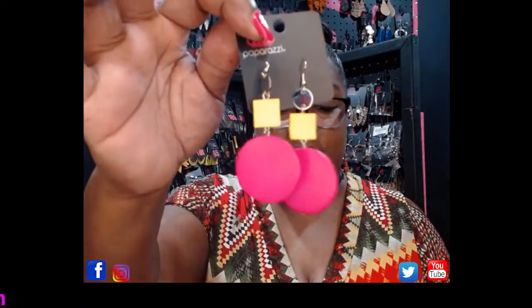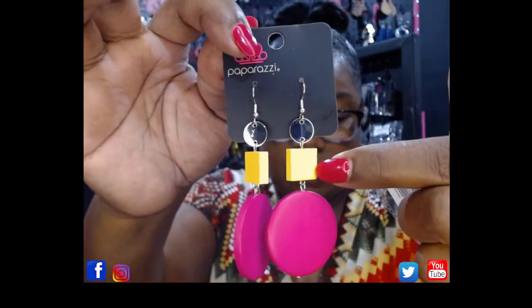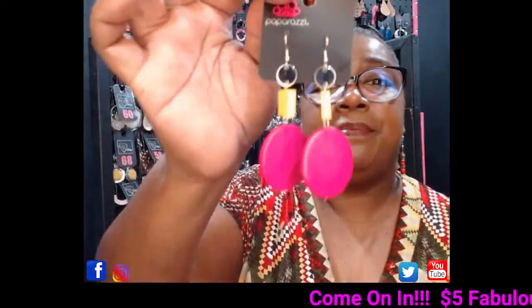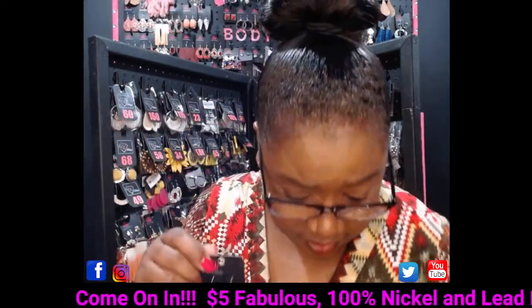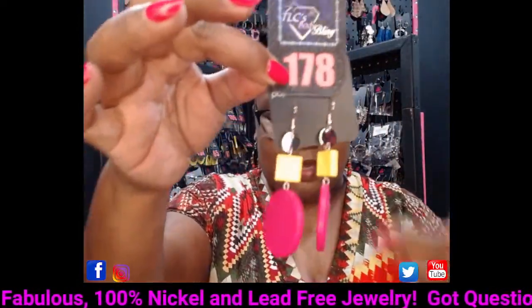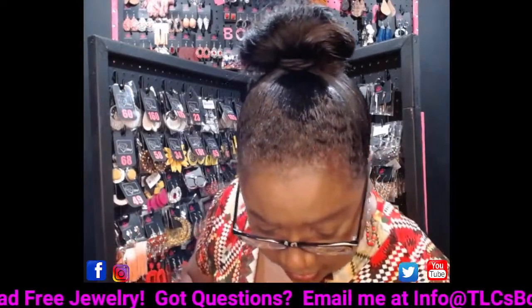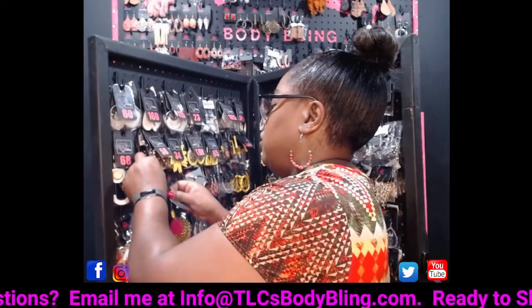These are so cute — wooden earrings attached to a little silver plate. You've got a little wooden yellow square and a fuchsia pink circle. This is a lot of color — it can make a white outfit or a black outfit and be the pop of color you need. This is going to be number 178. Comment 178 and I will be glad to reserve these just for you.